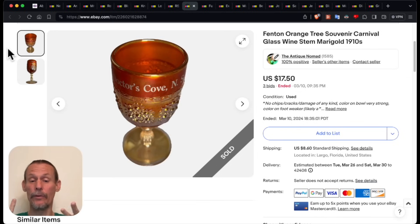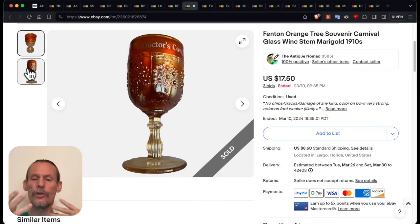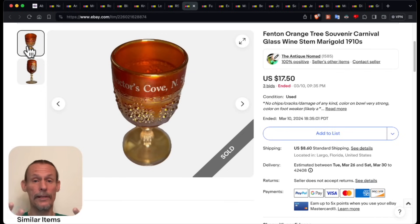It went for $17.50 on three bids. It was an unusual piece — just the usual orange tree by Fenton, but this is towards the end of Carnival Glass when they start selling it as souvenirs and to carnivals. That's why it got the name — they couldn't find buyers for it anymore because the taste had changed. And it's from a little place on a bay in Nova Scotia that is a tourist destination at the very southwest end of Nova Scotia: Doctor's Cove. I had a couple of people from that area very excited that we put something on from Canada. So we got Canada, Mexico, and the United States in on this particular bunch of stuff.